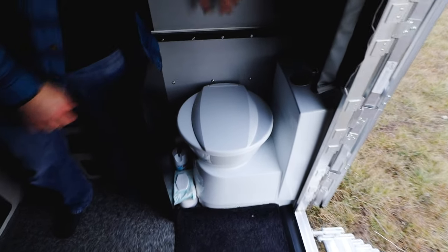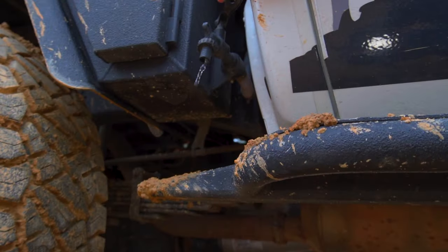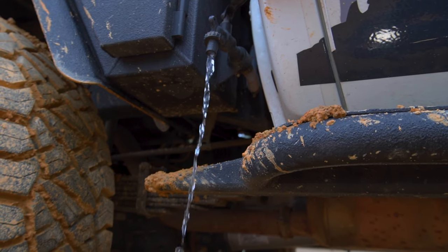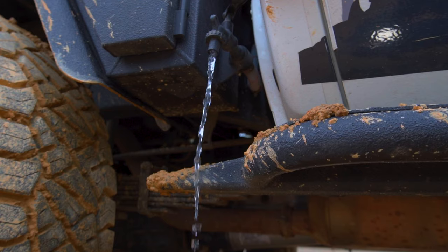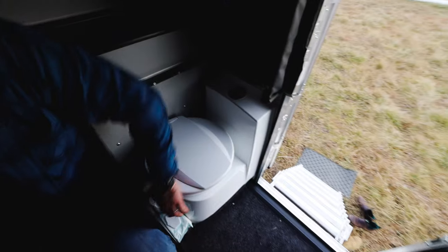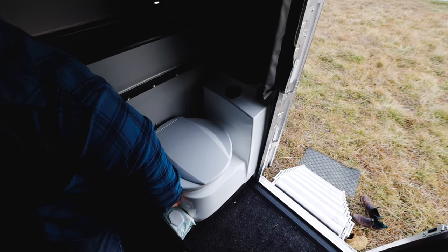Once the toilet's full, it's as simple as popping it out and taking it to either a vault tank or any other sewage disposal place. You pull the cassette out, uncap it, press the vent button, turn it over, and dump it out. One of the great things we have is the Norweld tray, which has a 40-liter water tank. We keep it potable but really use it for hand washing and refilling and rinsing out the toilet.